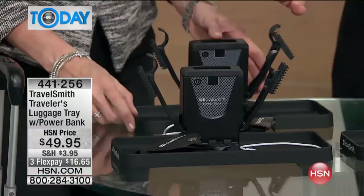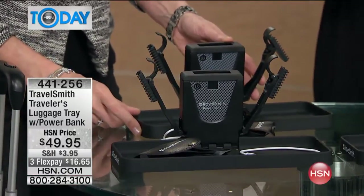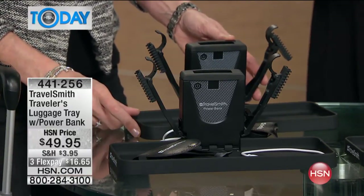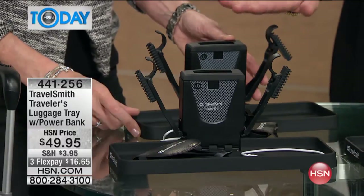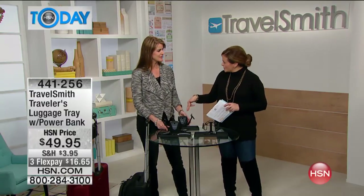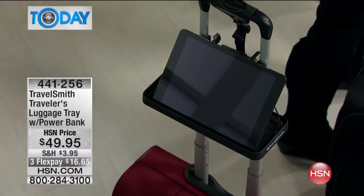Take a look at this item right here. This is from TravelSmith — it's the Traveler's Luggage Tray with the power bank. You're going to be able to attach this to your luggage and basically prop up your smartphone, your tablet, your books, and power them up as well because they've got onboard USB ports. This is super clever.